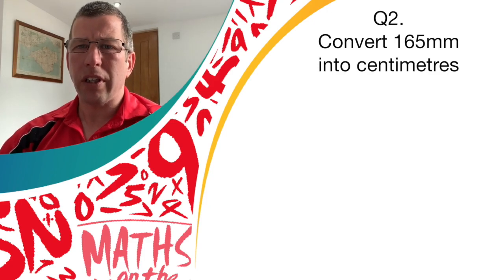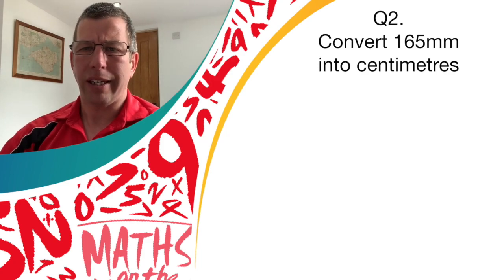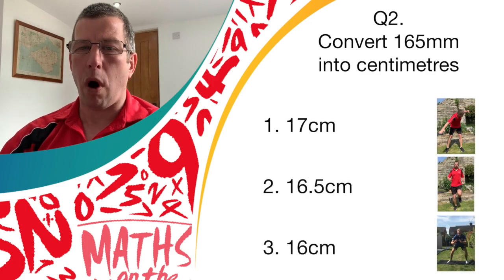Question two — let's look at some measurements. Can you convert 165 millimetres into centimetres? Have a few seconds to think about it. Is it answer one, 17 centimetres? Answer two, 16.5 centimetres? Or answer three, 16 centimetres? If you think it's answer one, let's do those windmill exercises. Answer two, run on the spot. Or answer three, the donkey kicks. Ready? Let's get going.